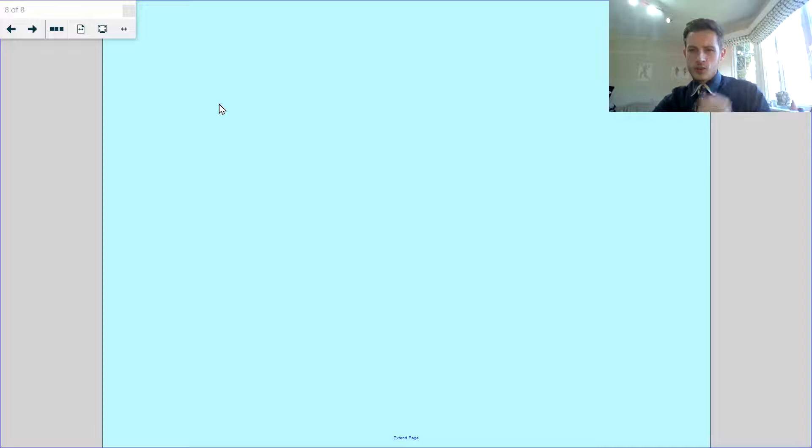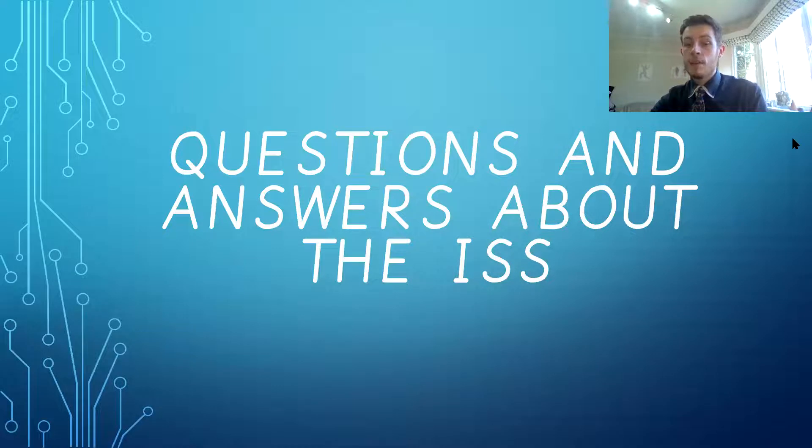What I want you to do is make sure you've watched that video so you have a good idea of what the answers to those questions are. I'm going to go through the answers now, so I won't be marking each of your answers on Tapestry. But if you're here now, you can answer these questions verbally. So, questions and answers about the ISS.